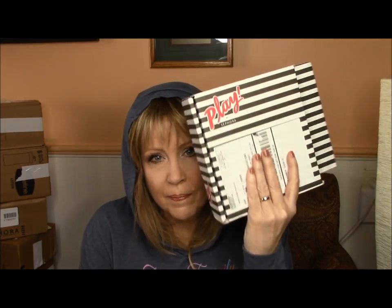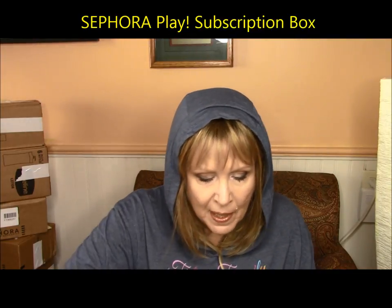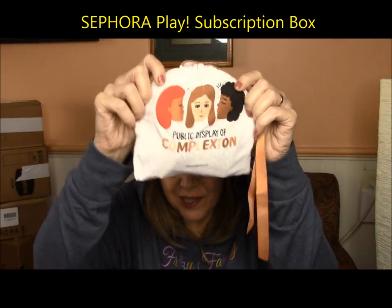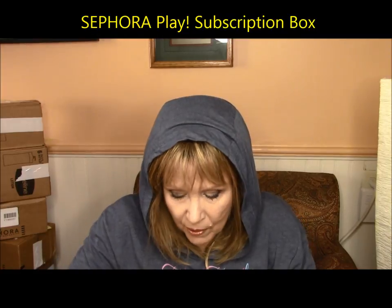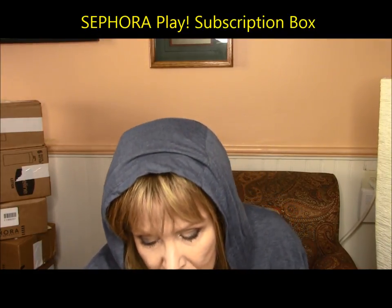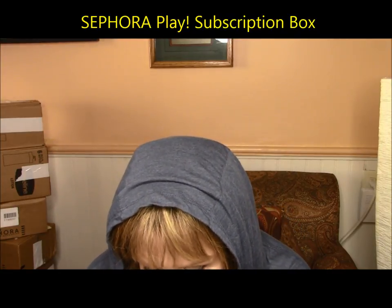Let's start off with Sephora Play. I changed my address so Sephora Play sent me the new October box. It's called Public Display of Complexion and it's all about face care and your actual base foundation. With Play you always get several items and a scent — there are like five items here.